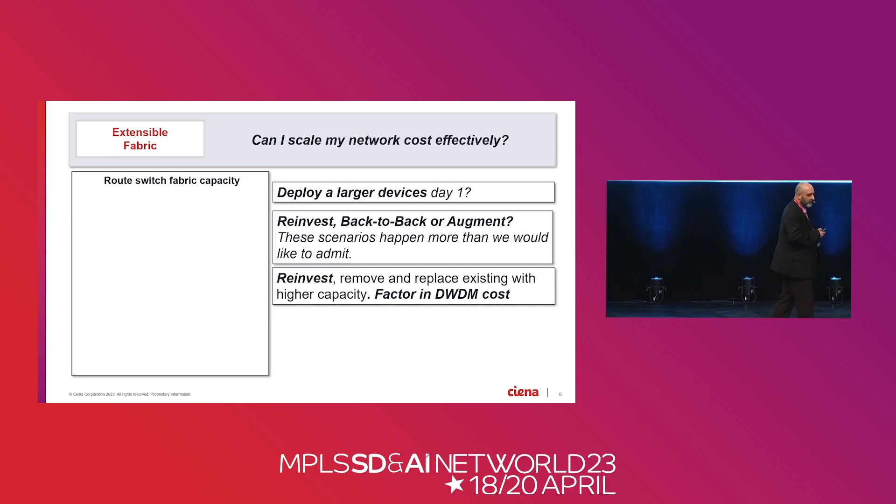In the reinvest model, you take a terabit router and replace the line modules and fabrics, incrementing to the next generation of technology — still one router instance. We have to do this in certain locations today because there's no other scale option. But when we integrate DWDM into that device, we not only have to replace the routers — we have to replace all the capacity at the DWDM layer. In a traditional model, transponders and routers were separate and could be upgraded independently. But once you converge them, every time you upgrade router capacity, you also have to replace the DWDM ports — you're not going to upgrade to an 800G port and keep a 400G plug.